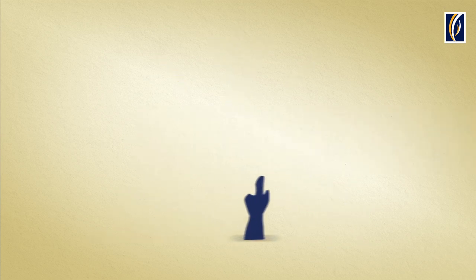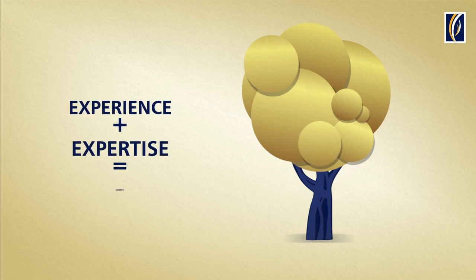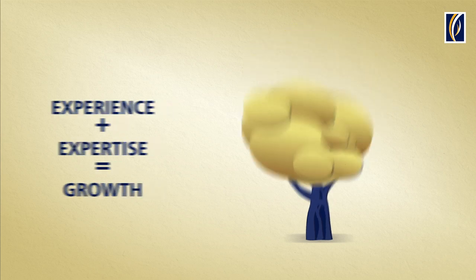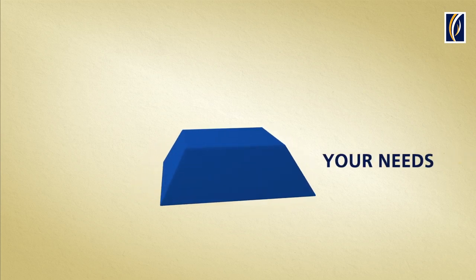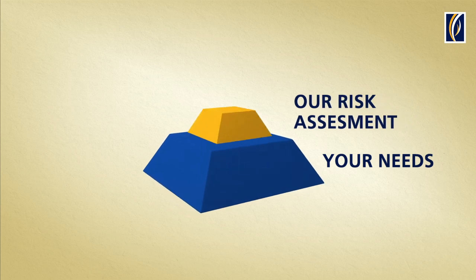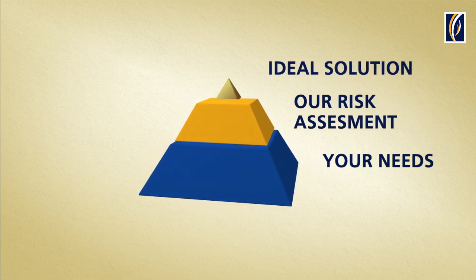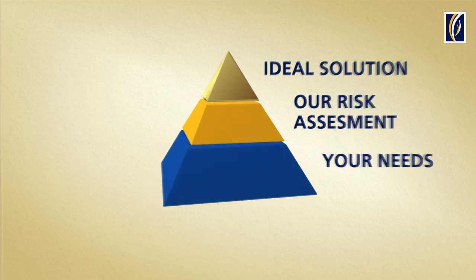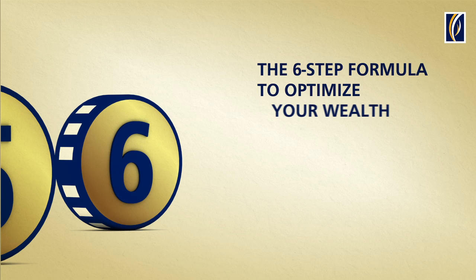How do we go about it? Very simply, we employ our experience and expertise to grow your wealth. It's a systematic six-step process that starts with understanding your needs, followed by a complete risk assessment. Only then do we start designing the ideal solution to manage your wealth better. The six-step formula to optimize your wealth.